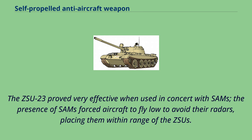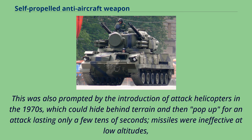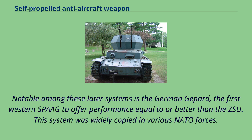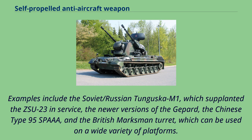The success of the ZSU-23 led to a resurgence of SPAAG development. This was also prompted by the introduction of attack helicopters in the 1970s, which could hide behind terrain and then pop up for an attack lasting only a few tens of seconds — missiles were ineffective at low altitudes, while the helicopters would often be within range of the guns for a rapid counterattack. Notable among these later systems is the German Gepard, the first Western SPAAG to offer performance equal to or better than the ZSU, and this system was widely copied in various NATO forces. SPAAG development continues, with many modern examples combining both guns and short-range missiles, including the Soviet/Russian Tunguska M1, which supplanted the ZSU-23 in service, the newer versions of the Gepard, the Chinese Type 95 SPAAG, and the British Marksman turret, which can be used on a wide variety of platforms.